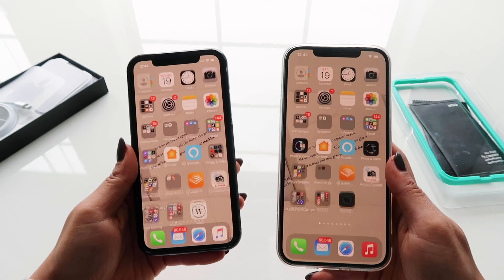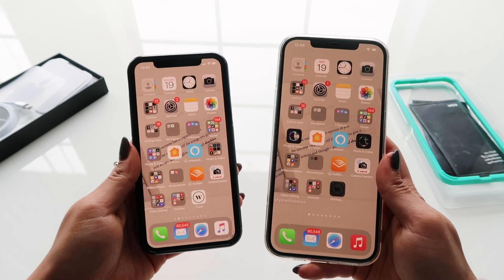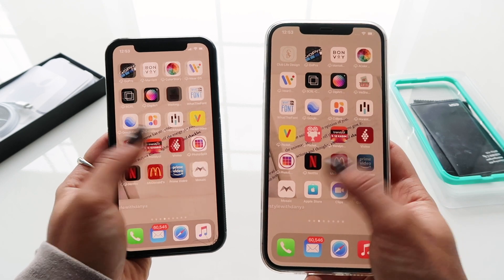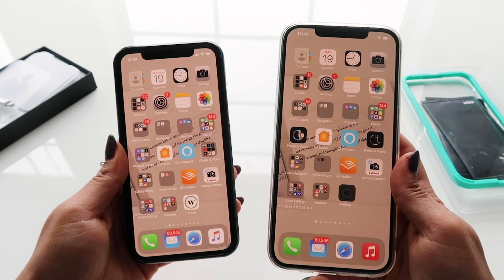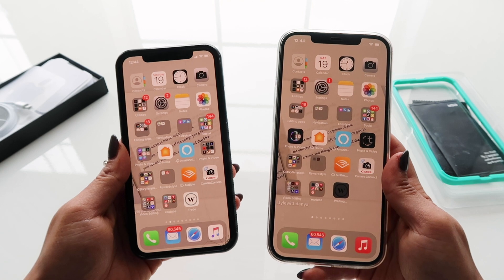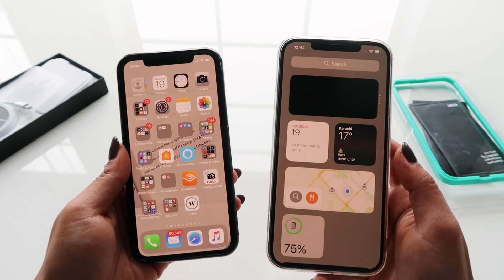When you open the phone, as you can see, everything looks exactly the same — all of my apps and folders were automatically transferred. Some things are moved around, but all the apps are in here. It's really cool that the iPhone automatically transfers everything from your old phone to the new one.